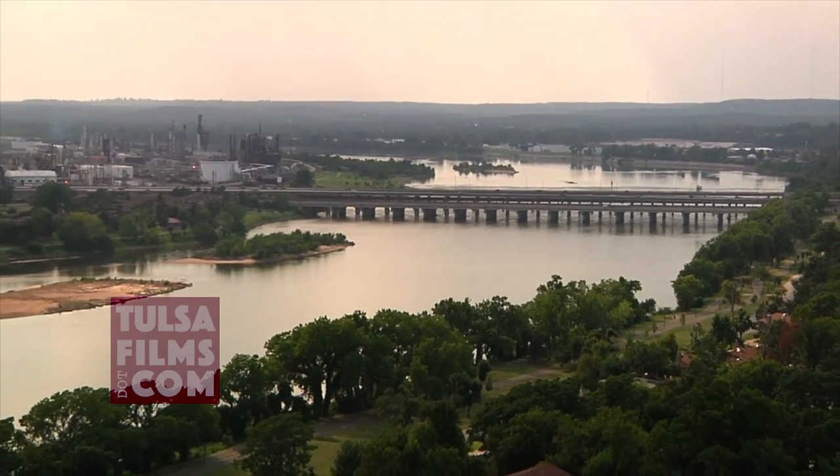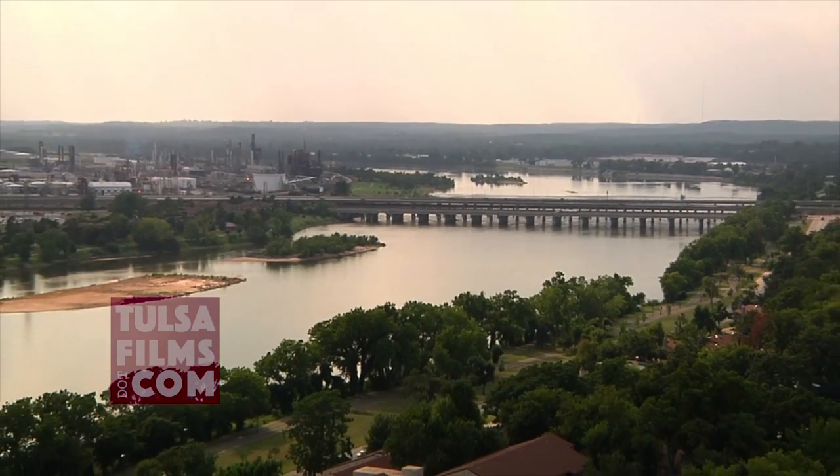The view is incredible, incredible. In fact, to me, at night it's like Christmas — all the lights, the downtown lights, the refinery lights, and then the water reflection.